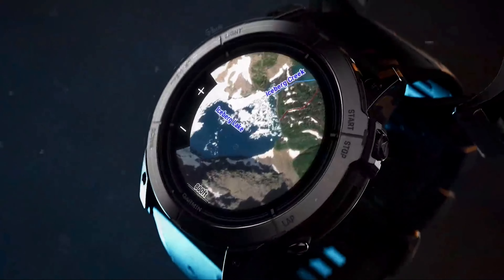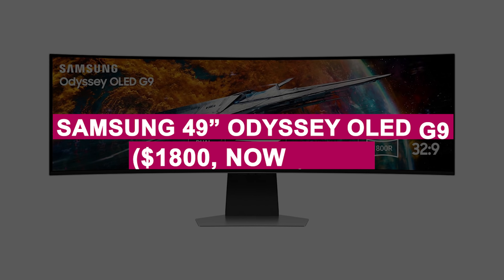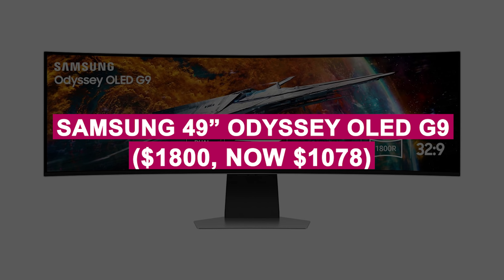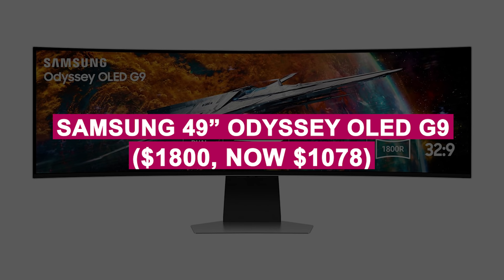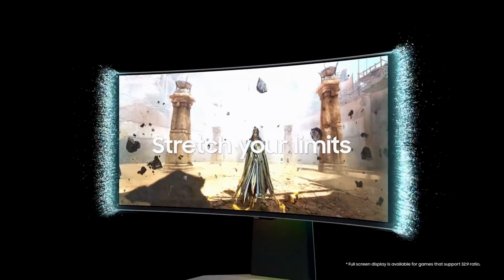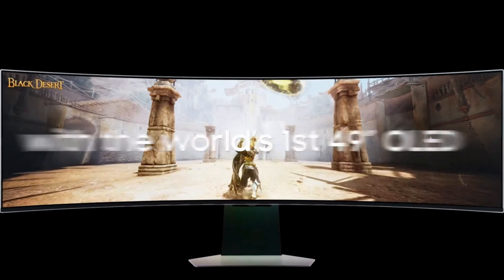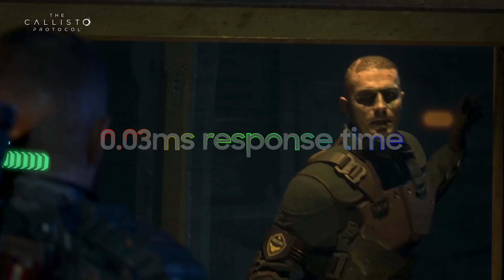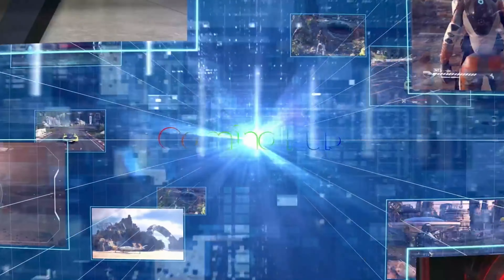Perfect for athletes and outdoor enthusiasts who demand reliability and precision. Samsung 49-inch Odyssey OLED G9 was $1,800, now $1,078. Immersive ultrawide OLED gaming monitor with stunning visuals, 0.1 millisecond response time, and 240Hz refresh rate. Experience unparalleled clarity and performance for gaming and multitasking.